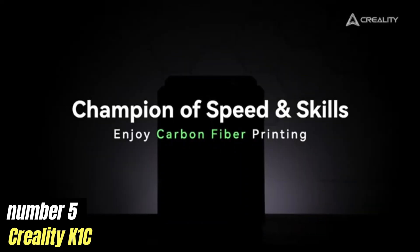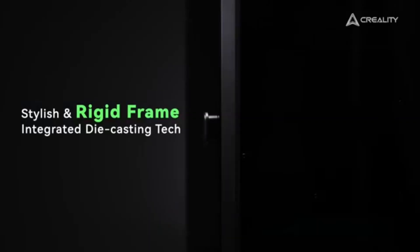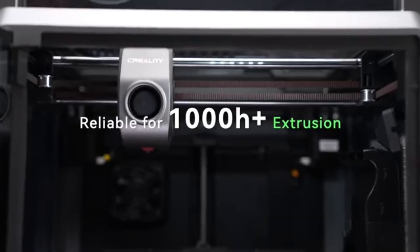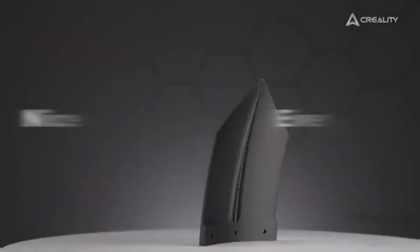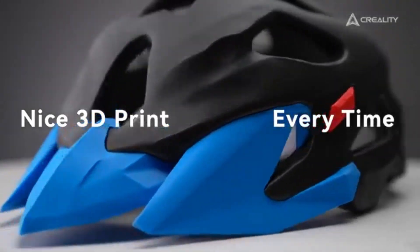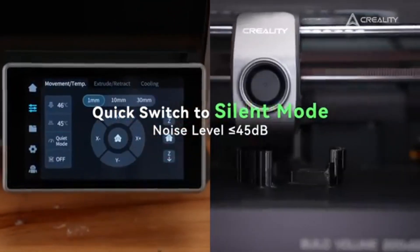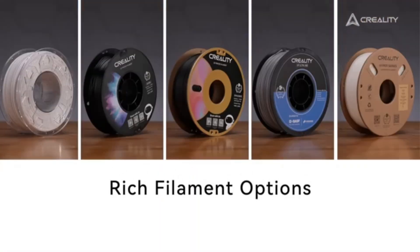Number five: Creality K1C. After extensive testing and analysis, we can confidently say that the K1C stands out as one of the best options available for both beginners and seasoned makers alike. The K1C boasts an impressive build volume, allowing you to create larger models. Its robust design is complemented by an easy-to-use touchscreen interface, making setup and operation a breeze. The K1C delivers exceptional print quality thanks to its precise stepper motors and advanced motion control system.